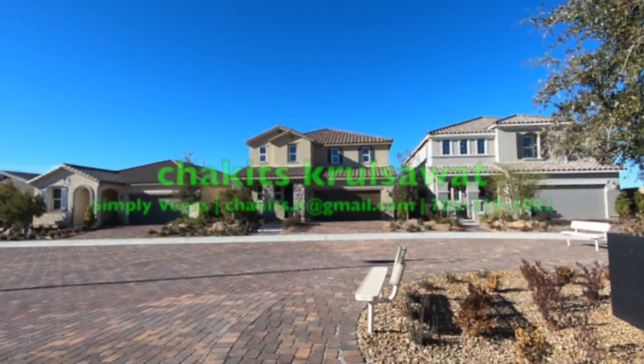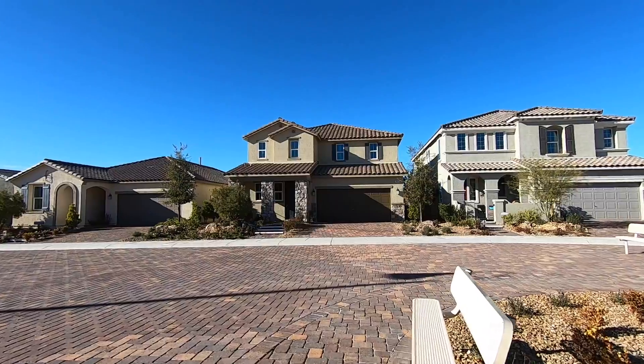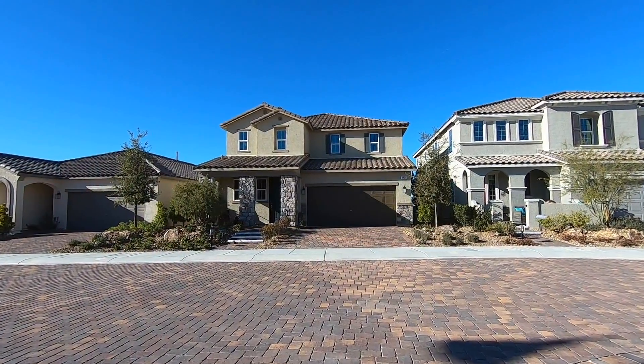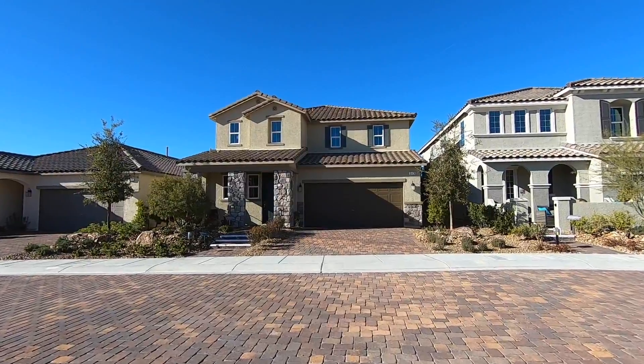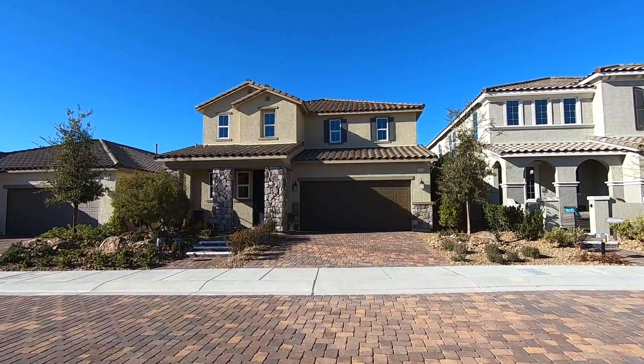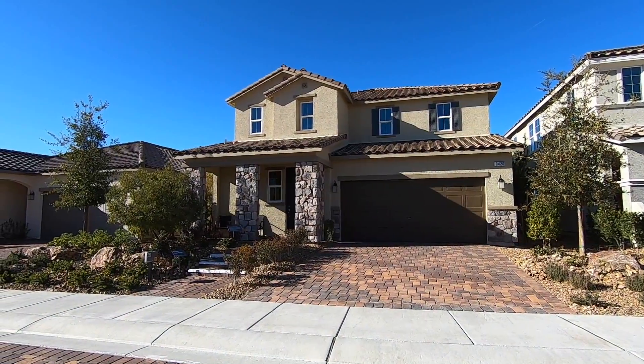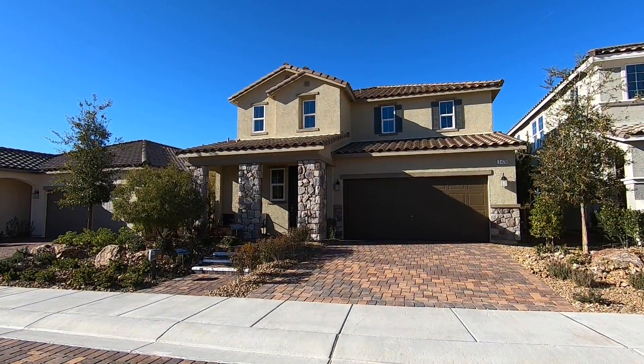What's up everybody — if you're just tuning into this channel for the first time, I'm Chuck, it's Chris, with Simply Vegas, your Las Vegas realtor, bringing you another property tour. We are here in Inspirata, which is a master planned community out here in Henderson, Nevada.